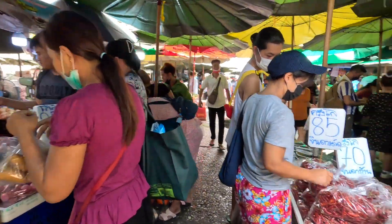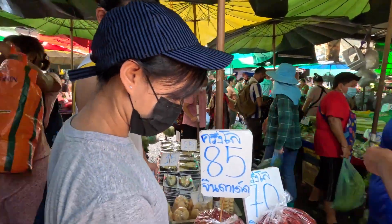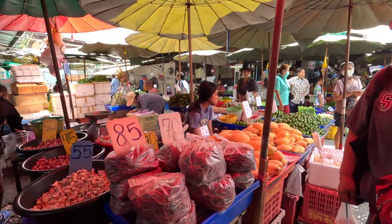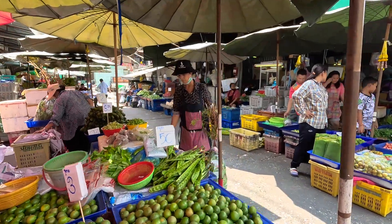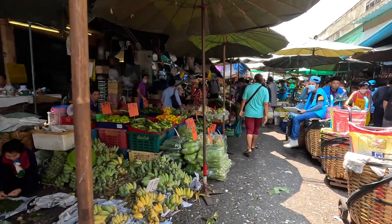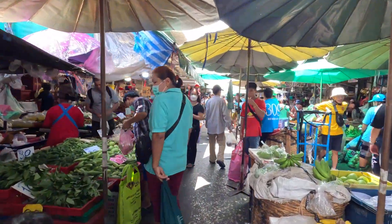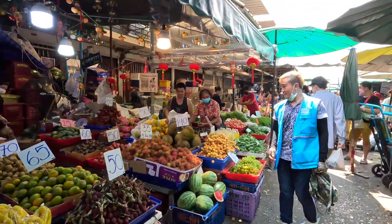This is a long, long way here. Look at that — 20 baht a kilo for these mangoes! That is unbelievable. You cannot get any of that in Phuket for that price. It's very hot around here. Very, very busy. Everything going for around 30–45 baht per kilo — I'll just keep walking.